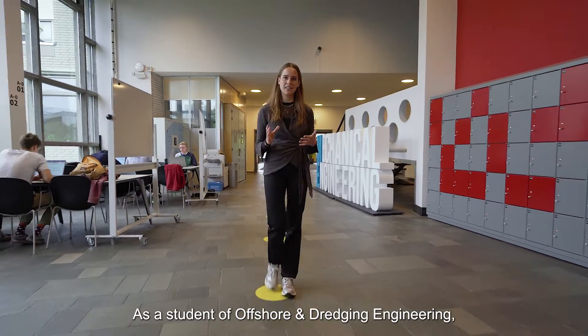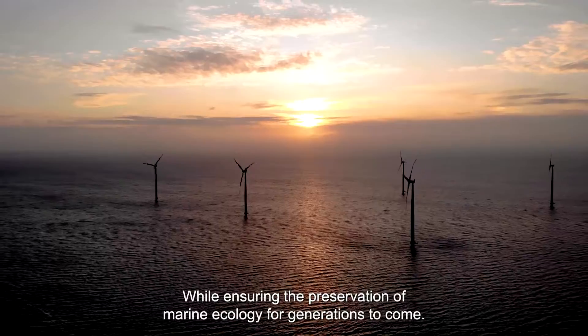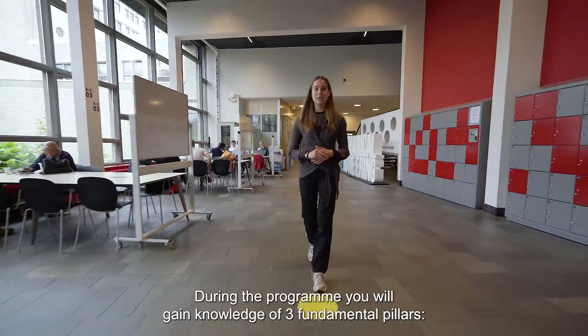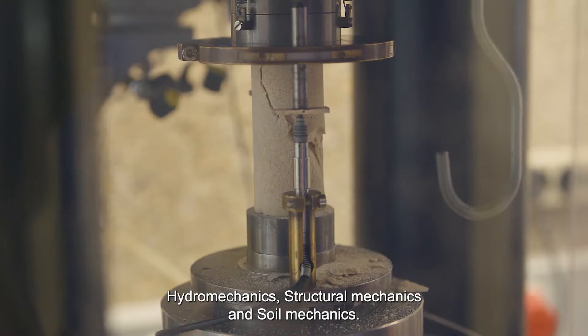As a student of offshore and dredging engineering, you learn how to employ the vast potential of our oceanic resources while ensuring preservation of marine ecology for generations to come. During the program, you will gain knowledge of three fundamental pillars: hydromechanics, structural mechanics, and soil mechanics.